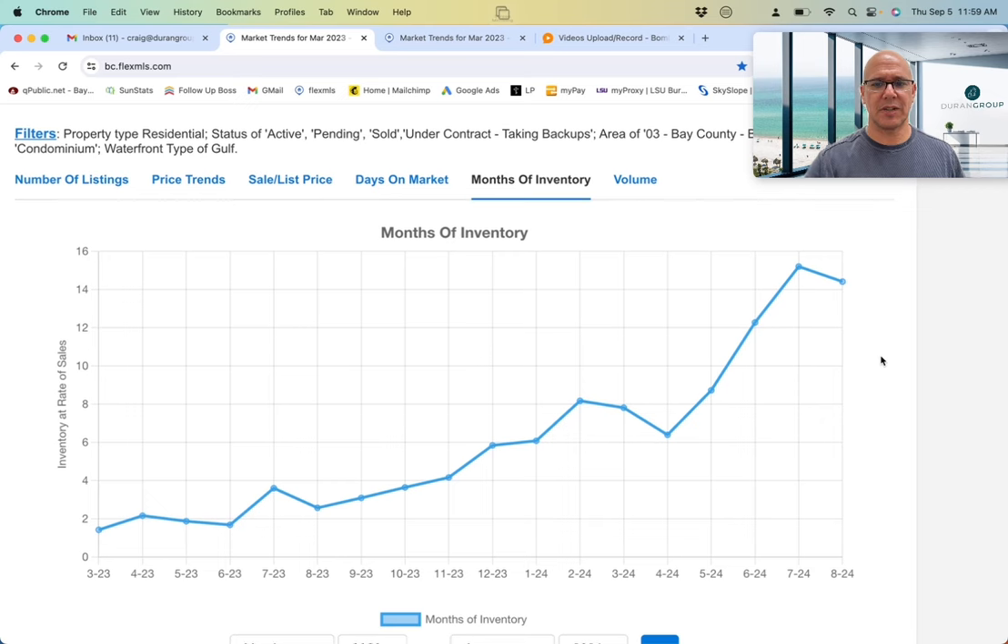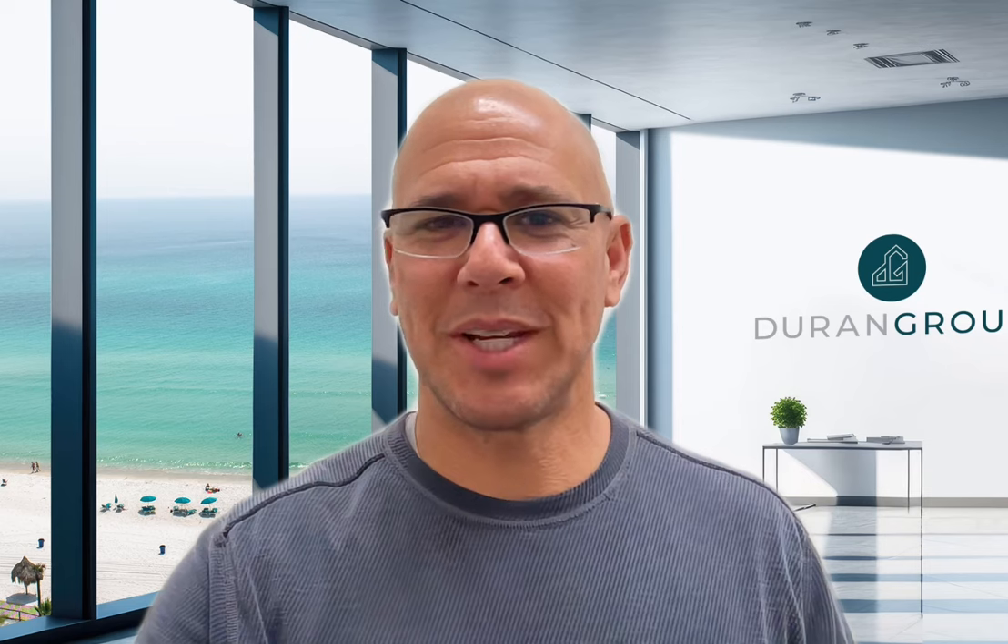Those of you who have seen these videos before can probably repeat this word for word. Months of inventory is a number we've used for decades in real estate and it helps us understand the pace of the market — how hot or cold something is. Five or six months of inventory has traditionally represented a very neutral market where you might see slight appreciation over time. When the number is lower, like one or two months, things are happening faster — that's a seller's market with price appreciation. When the number is higher, things are slower, there's more supply, less demand, and the longer we stay in a slower market, the more pressure there is on pricing to come down.